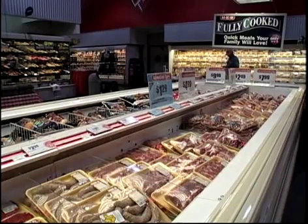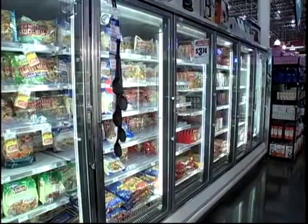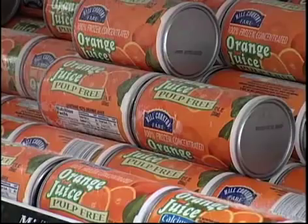Today your grocer must maintain state-of-the-art refrigeration facilities, not only for comfort cooling, but for an assortment of freezers, coolers, dispensers — you name it. If it chills, cools, or freezes, it'll be found at today's modern grocery.